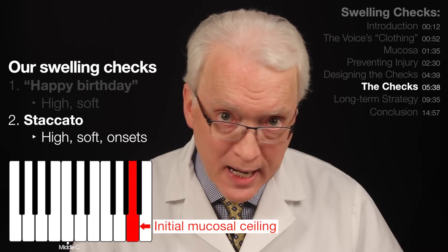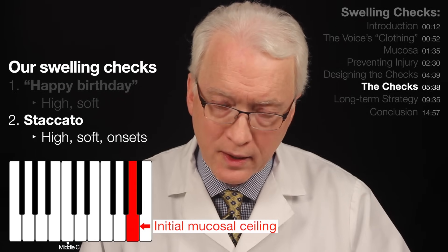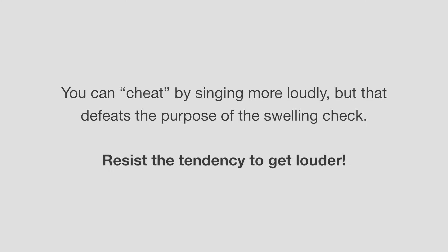You can make it work by getting louder at those initial mucosal ceilings, but that's not the point. The point is to produce it softly and see where it wants to break down. Happy birthday to you — going up semitone by semitone until the voice no longer cooperates cleanly.